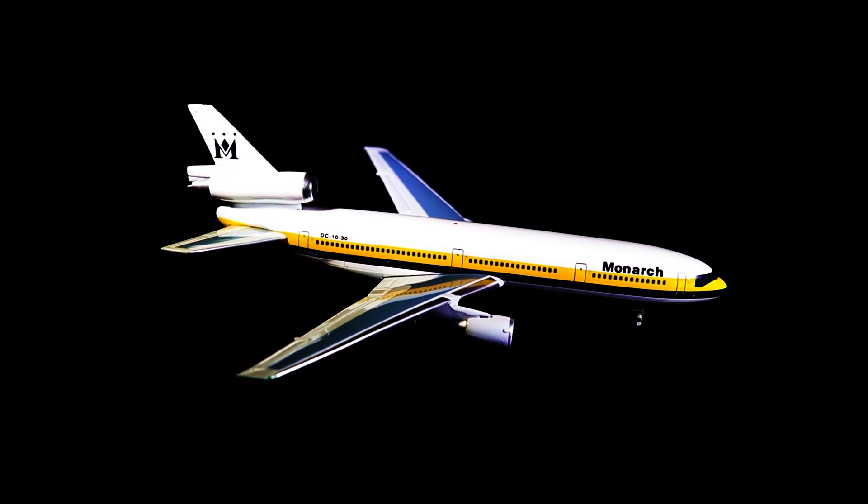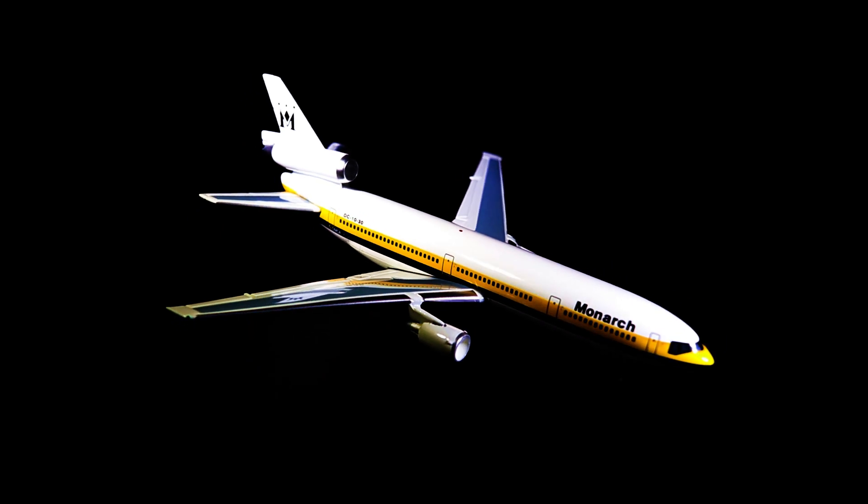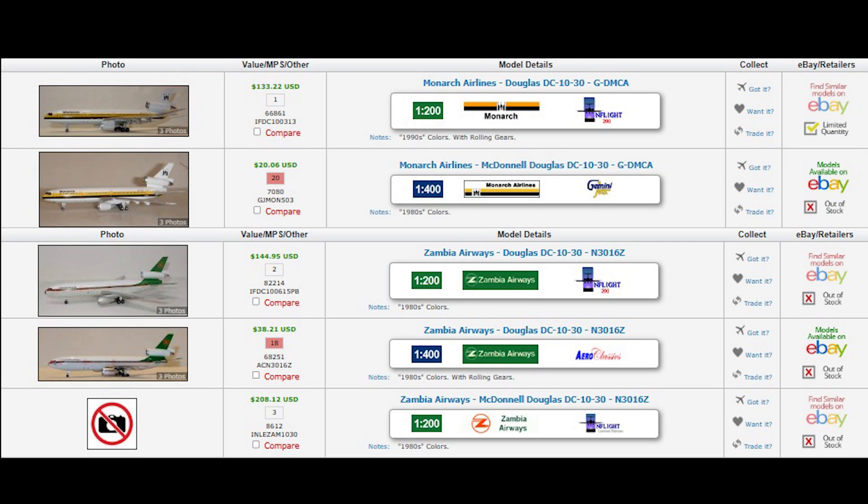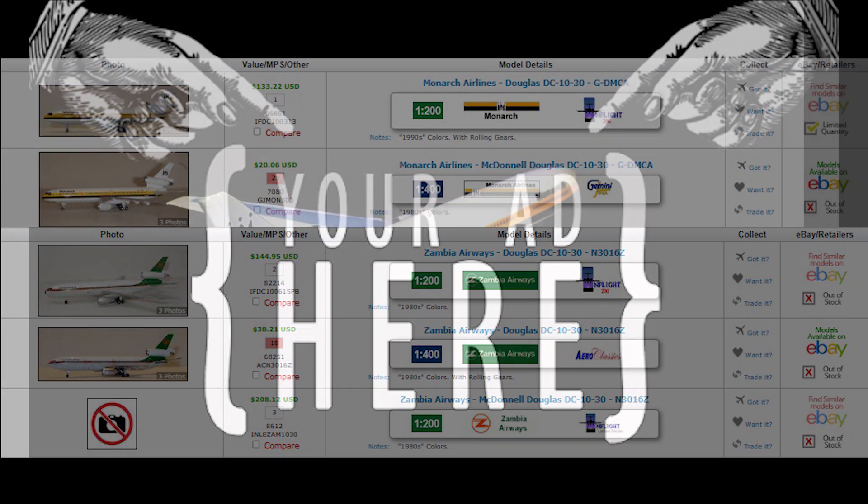The video on screen now shows a 1:400 scale model produced by a company called Gemini Jets in 2004. This particular model is one of two produced over the years by Gemini Jets in 1:400 scale and In-Flight Models in 1:200 scale. Along with this, there are three models of this aircraft in the Zambia Airways livery — two in 1:200 scale from In-Flight Models and one in 1:400 scale from Aero Classics.